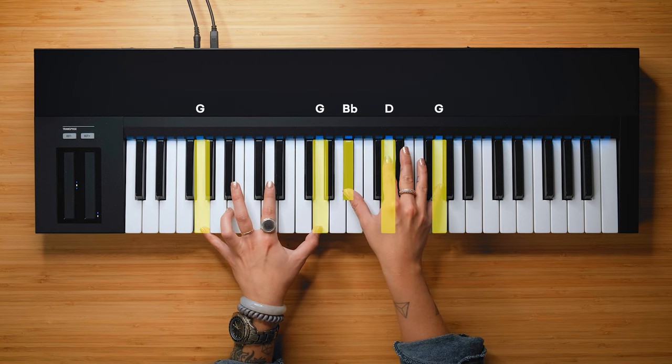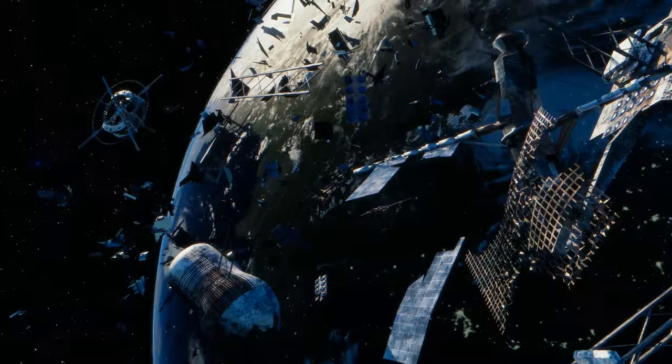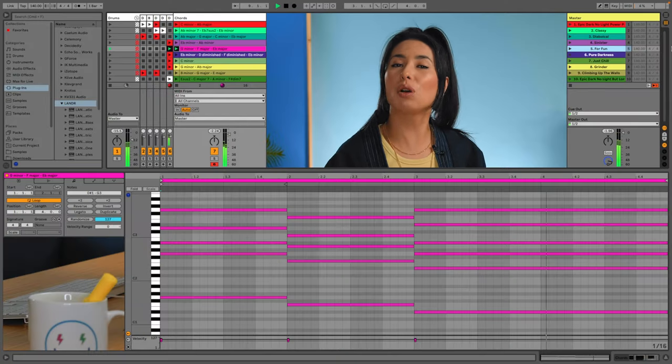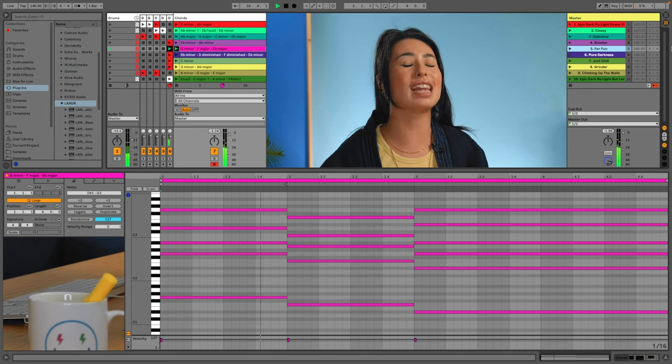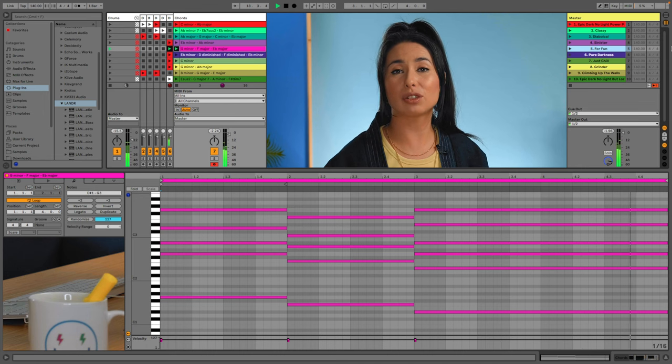Number five: G minor, F major, E flat major. Epic is the first word that comes to mind — like a rocket taking off to space with the fuselage detaching and burning up in the atmosphere. This progression is featured in For Fun by Lil Uzi Vert. What makes it so powerful is the last two major chords that inevitably return to the minor chord. When you use this progression, aim to make the E flat major chord twice as long, so you'll have an even number of bars when it repeats.